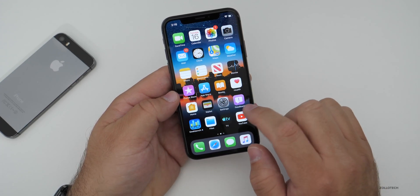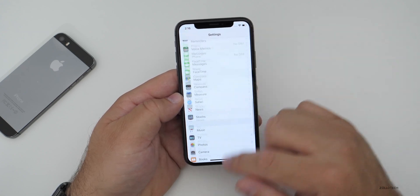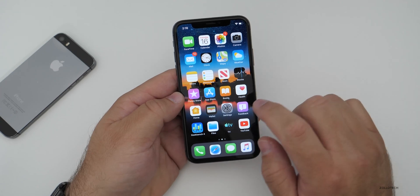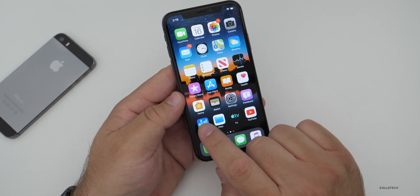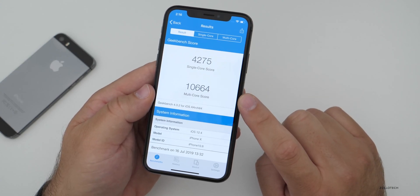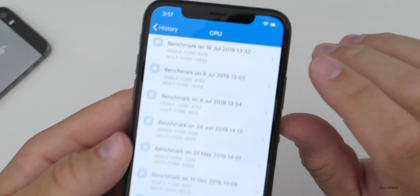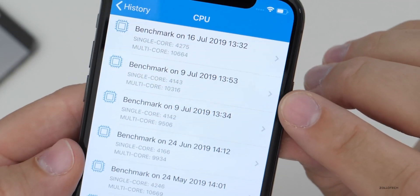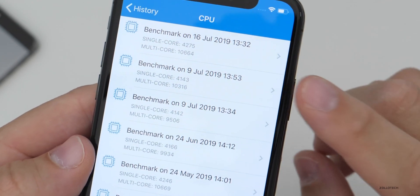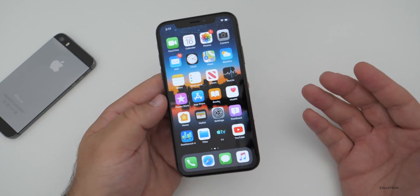As far as performance goes, this has been really fast — zero frame rate drops so far, super smooth, no issues. 3D Touch is working well if you have a 3D Touch-enabled device. I ran Geekbench scores and they came in pretty good: 4,275 for single core and 10,664 for multi-core. Looking at the history, we're a little bit higher than previous versions, which means it should perform as you expect or better.